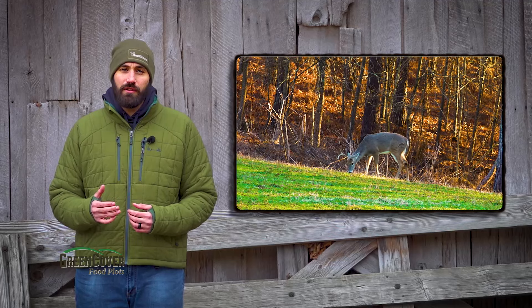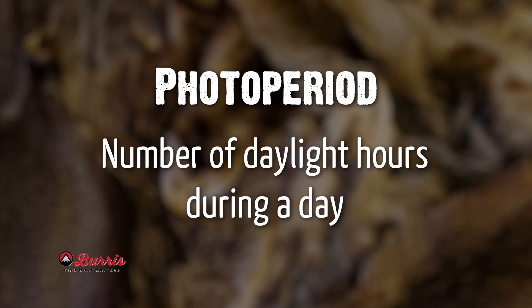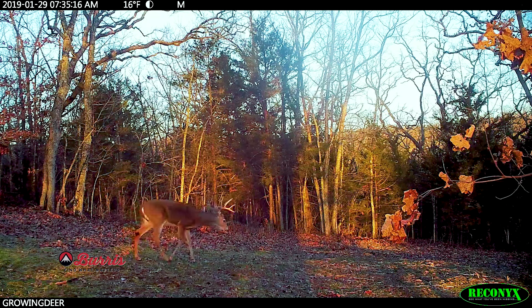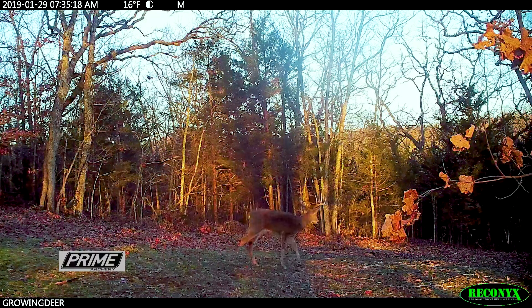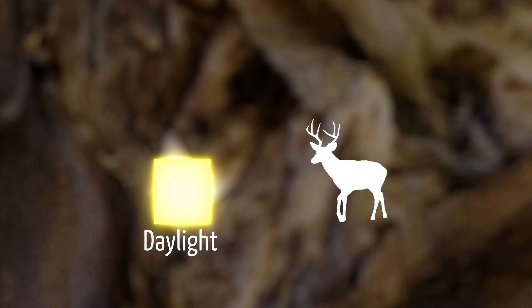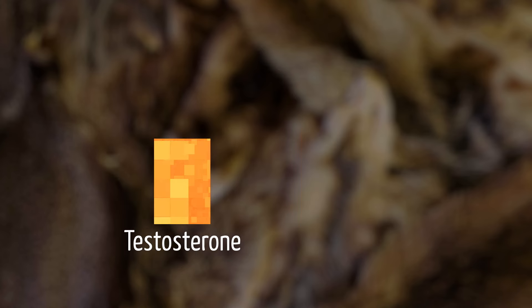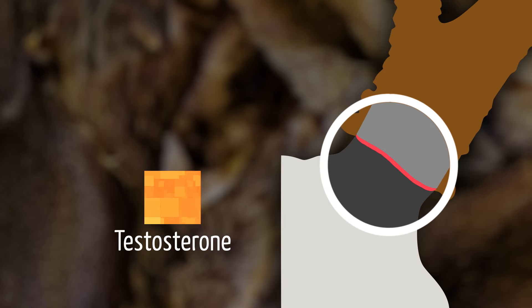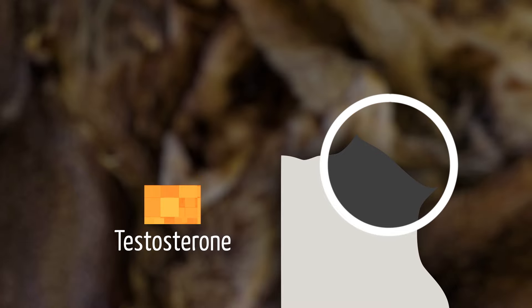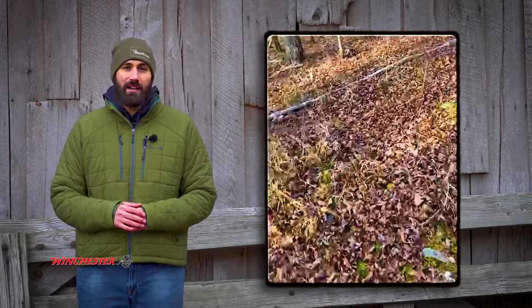One of the main influencers of when a buck may shed his antlers is photoperiod, or the number of daylight hours during a day. As daylight hours increase during the late winter and early spring, it triggers several chemical reactions within a buck's body. A buck's testosterone level is one of the primary hormones involved, and when testosterone dips below a certain level, those cells holding the antler to the deer's head lose their strength very quickly, often resulting in both antlers falling off within just a short amount of time.